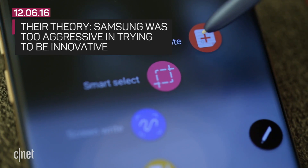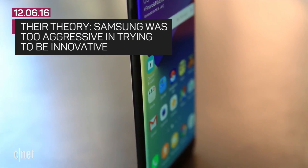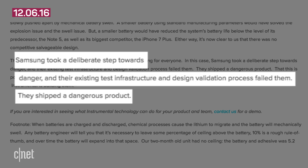You could theorize that in an attempt to push the boundaries to make things thinner with better battery life, maybe Samsung was too aggressive in trying to be innovative. In the report, the researchers wrote: "Samsung took a deliberate step toward danger, and their existing test infrastructure and design validation process failed them. They shipped a dangerous product."